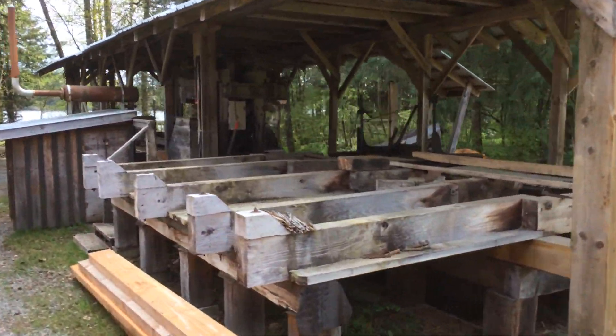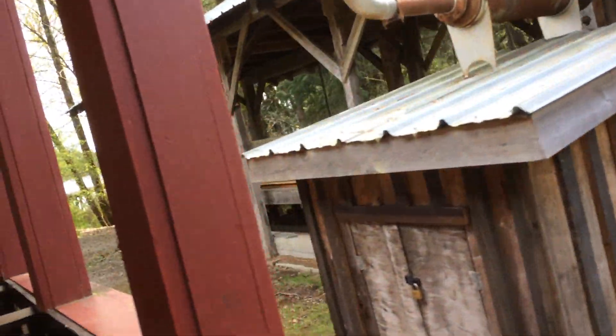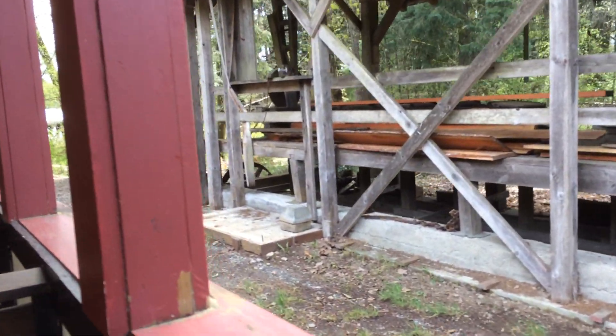We're just about to go over the trestle that overlooks Salmonos Lake. This is a friendly reminder to remain seated as we go across the trestle.